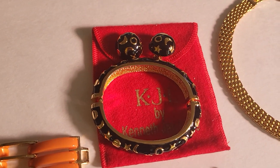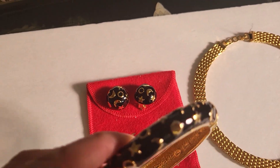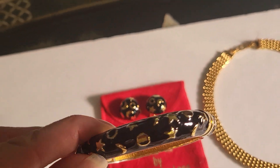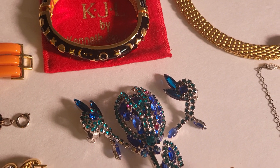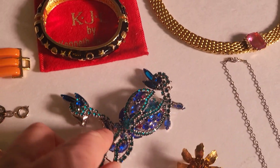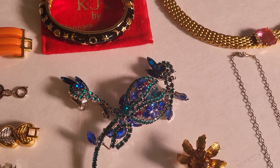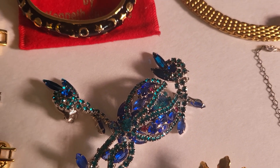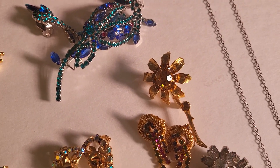Over here this is Kenneth J. Lane, KJL, and it's enamel with moon and stars matching earrings. Really cool rhinestone brooch — I don't know if you can get a better look at it here — with matching earrings, multi-rhinestone. It's a flower and it's got a larger stone in the center. And just a little flower brooch — I kind of like those.